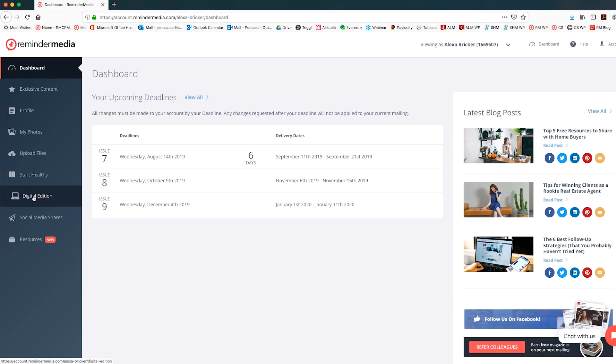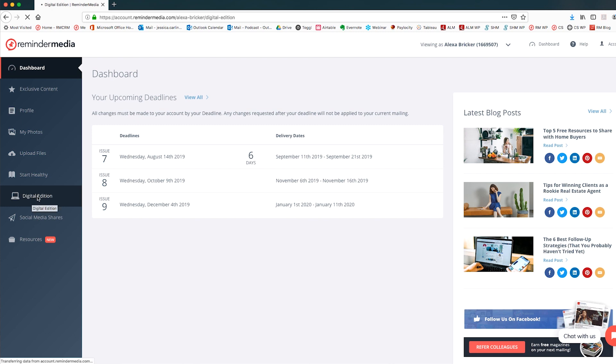Today I'm going to show you how to share on the most popular network, Facebook. To get started, make sure you're logged into Facebook as well as your Reminder Media account interface. From your account interface, you're going to click the Digital Edition from the navigation menu on the left side of the page. If you haven't set up your Digital Edition previously, you'll need to do that first, so check out the link in the description of this video if you need some help with that.